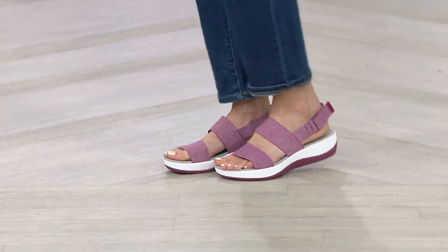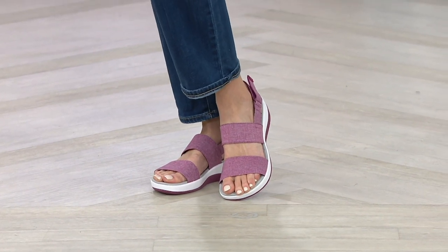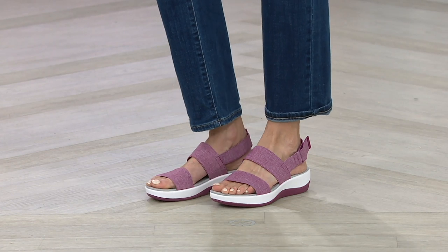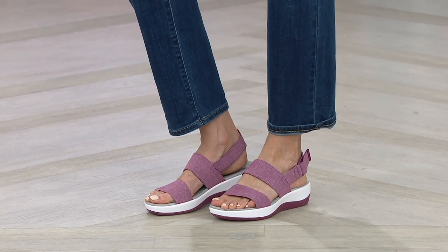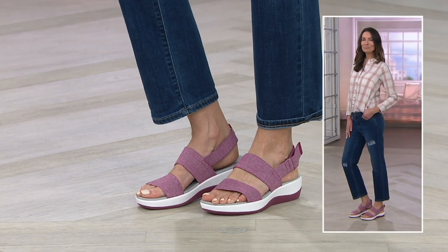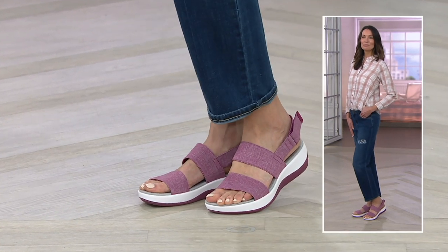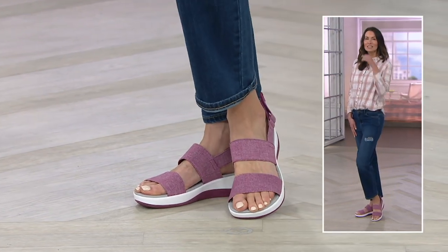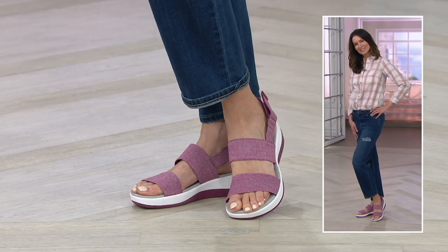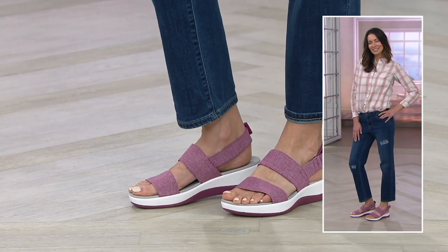Fabulous Clarks shoe — this is part of the Cloud Steppers line, which means ridiculously light. These are your fun sport champ sandals called the Arla Jokori. They are now $39.98, down from almost $58, available on four easy payments of $9.99. We're offering these in medium and wide width, whole and half sizes. Item number is 306389.